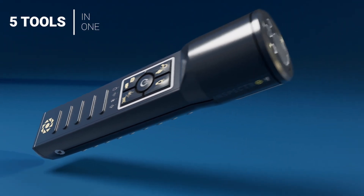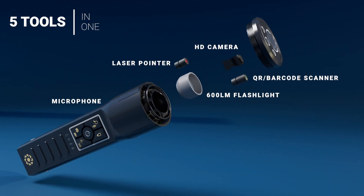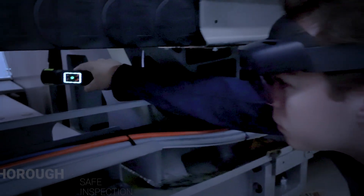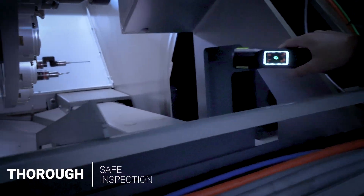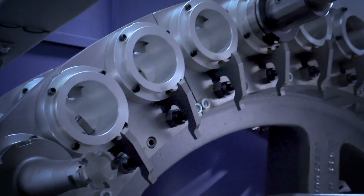The Ytorch combines what would be five separate inspection tools into one compact device, allowing users to easily inspect hard-to-reach areas without the risk of personal injury or potential damage to critical components.